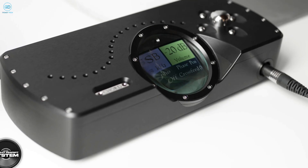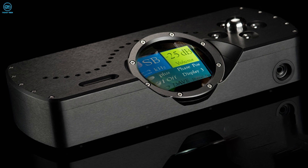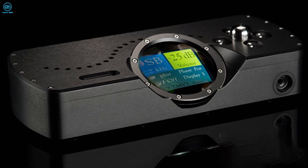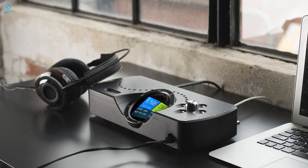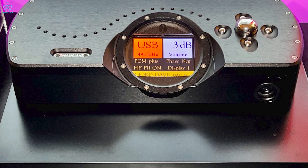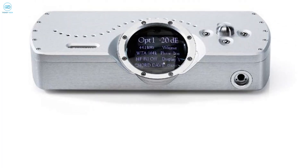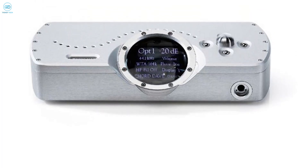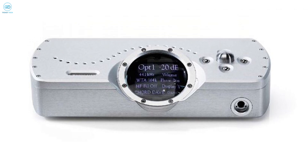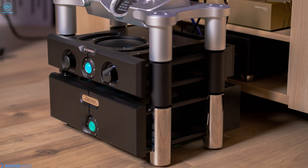Chord's Dave DAC represents the pinnacle of digital audio technology, distilling over two decades of research into the most advanced DAC ever conceived. At its core lies an FPGA chip with astonishing processing muscle, loaded with over 1 million lines of code to confront timing issues that plague lesser DACs. The results are revelatory — Dave retrieves the most microscopic musical details and dynamics that other DACs miss, translating to almost supernatural levels of realism and musicality.